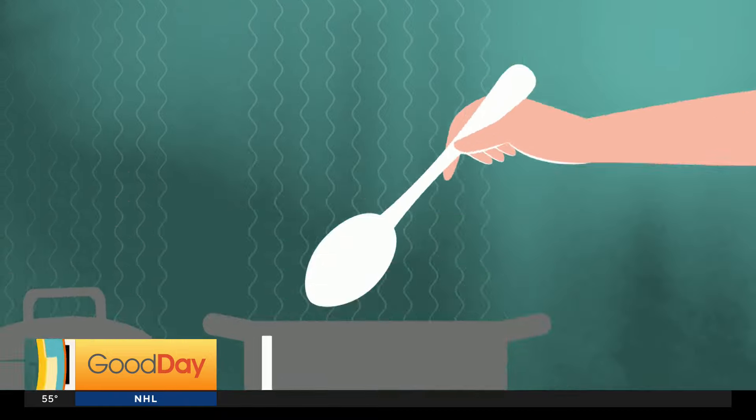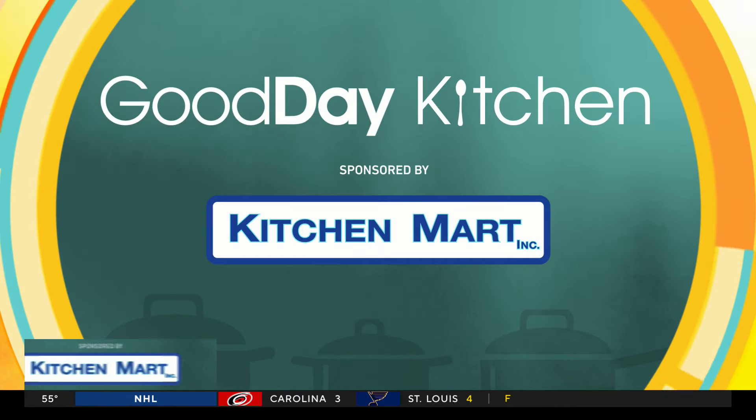Our next guest is using sweet treats to help with breast cancer awareness. Tina's in our Good Day kitchen with a local chocolatier you've probably heard of, Ginger Elizabeth.